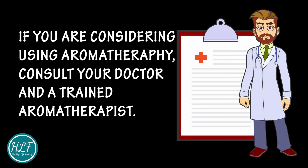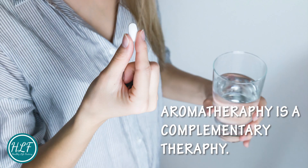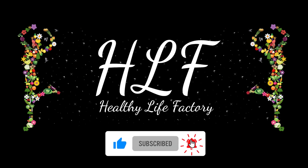If you're considering aromatherapy, consult your doctor and a trained aromatherapist about the possible risks and benefits. Aromatherapy is a complementary therapy — it's not meant to replace any doctor-approved treatment plan. Wish you all a healthier life. Thanks for watching, and do not forget to like and subscribe.